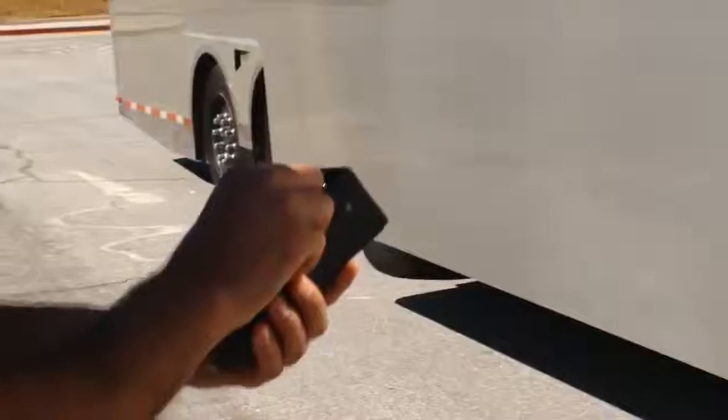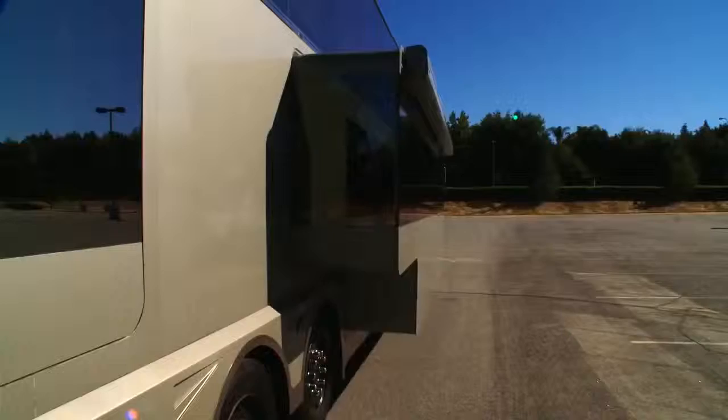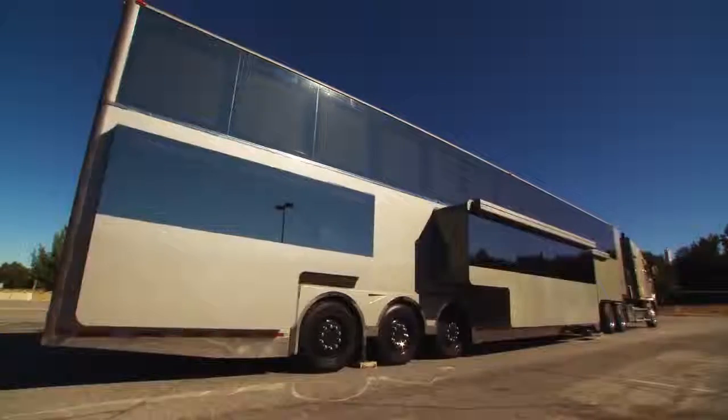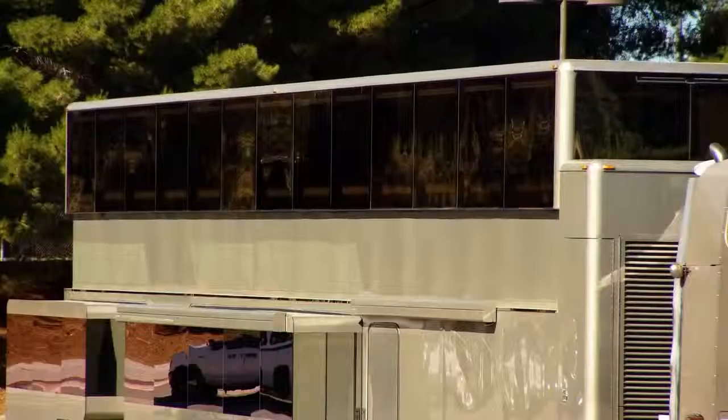This mobile estate has revolutionized what is known as a trailer. With the touch of a button, the trailer transforms into an amazing double-decker mansion on wheels. Come on! That is ridiculous! This is any guy's dream right now, and I have it all in the palm of my hand.